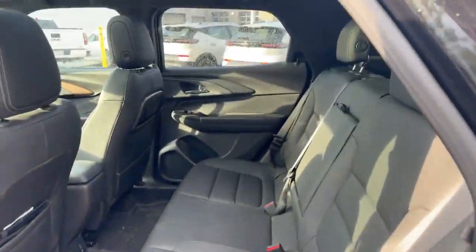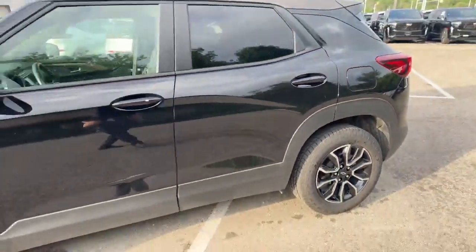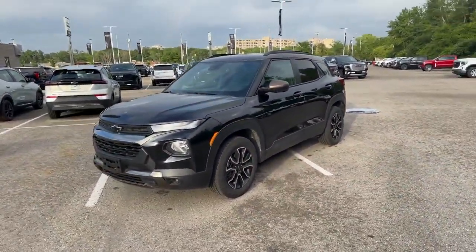There's your back seat. So there you have it. Thank you very much for watching. If you are interested in the vehicle, please make an appointment. Have a wonderful day.